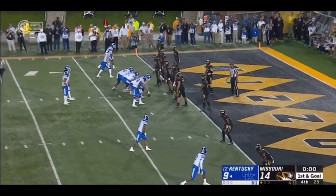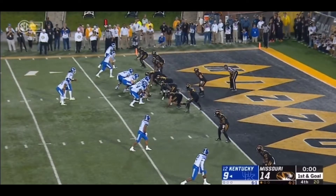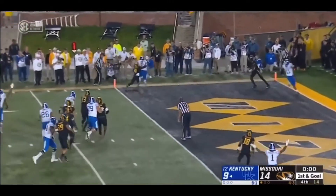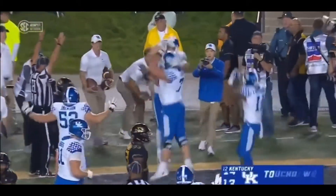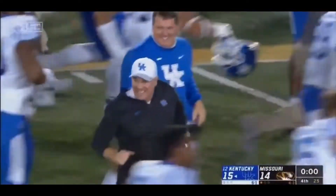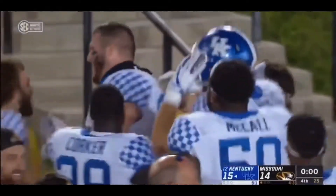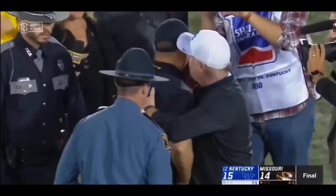One play for the win. Wilson will throw — end zone — touchdown, CJ Conrad. Kentucky with one of the more improbable wins. Beats Missouri 15-14.